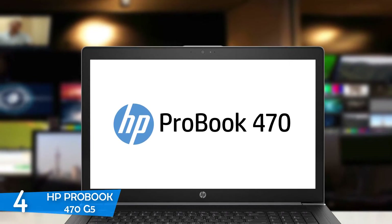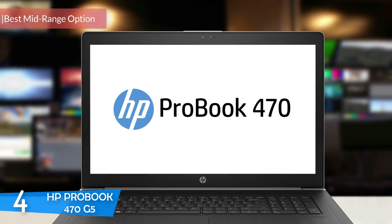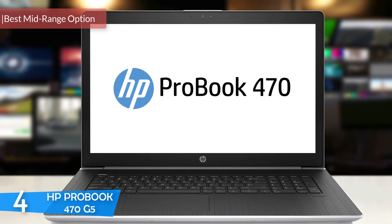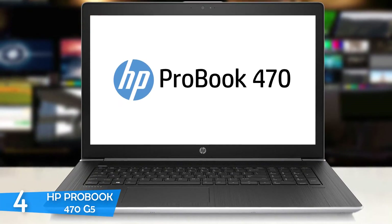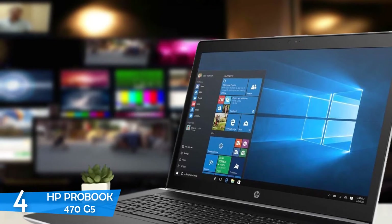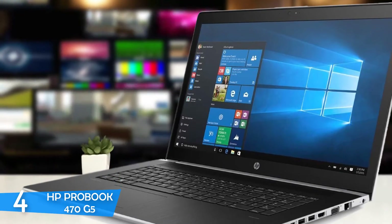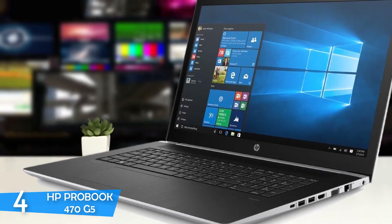Number 4: HP ProBook 470G5. Most of the time, you don't need to spend a lot to get a great laptop for your engineering needs, because there are tons of mid-range options that provide mighty performance without spending a small fortune. The most notable option is the HP ProBook 470G5, which is designed as a professional laptop — and it truly is, with its high-performance specs, great display, amazing battery life, unassuming design, and a great overall package.